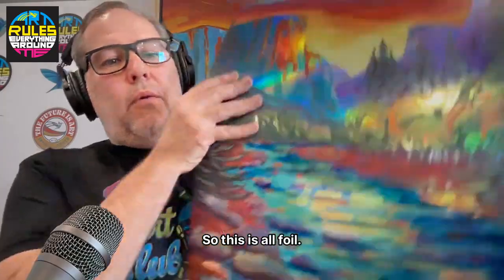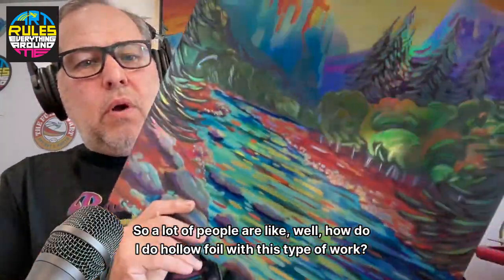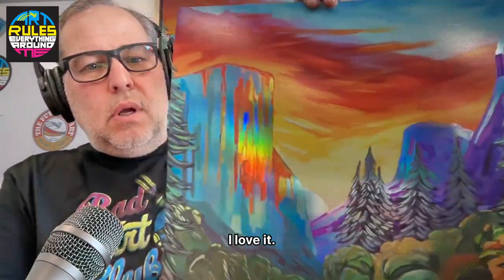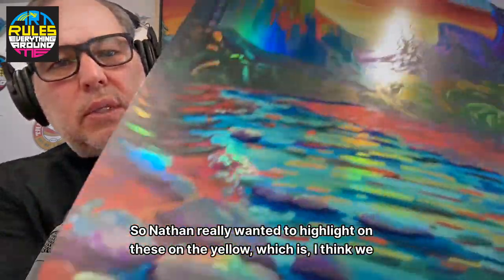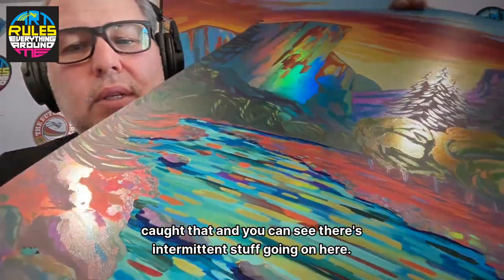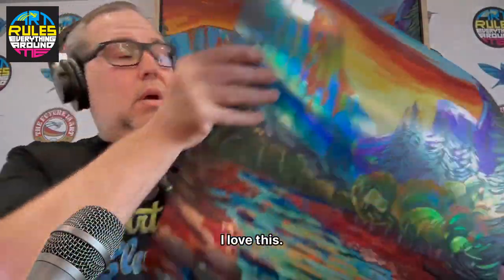This is all oil. A lot of people ask how do you do hollow foil with this type of work — well, you can, and it looks pretty amazing. I love it. Nathan really wanted to highlight the yellow, and I think we caught that — you can see there's intermittent stuff going on here. Hollow foil is awesome.